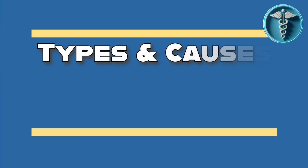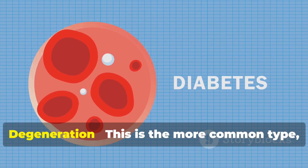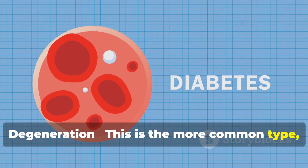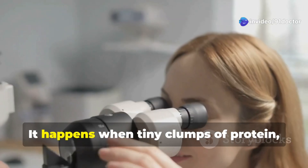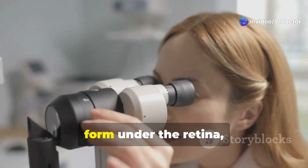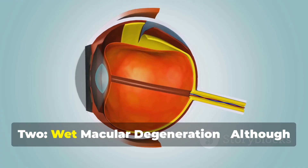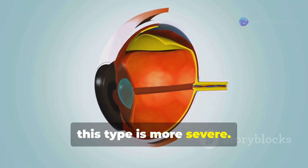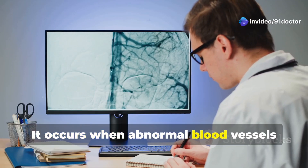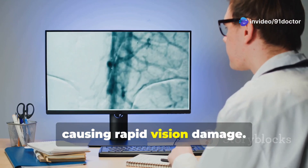There are two main types of macular degeneration. First, dry macular degeneration — the more common type, accounting for about 85–90% of cases. It happens when tiny clumps of protein called drusen form under the retina, leading to gradual vision loss. Second, wet macular degeneration. Although less common, this type is more severe. It occurs when abnormal blood vessels grow under the retina, leaking fluid or blood, causing rapid vision damage.